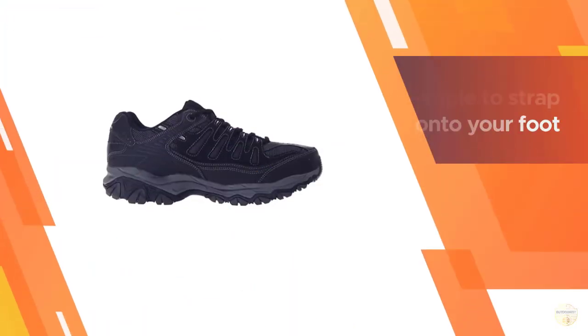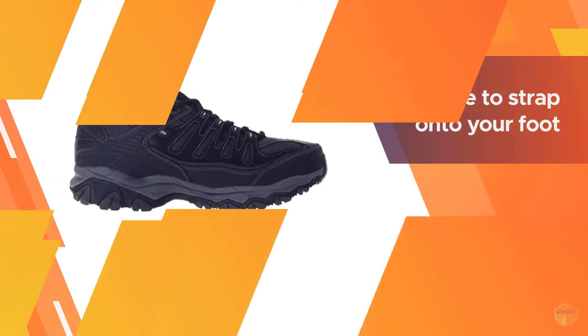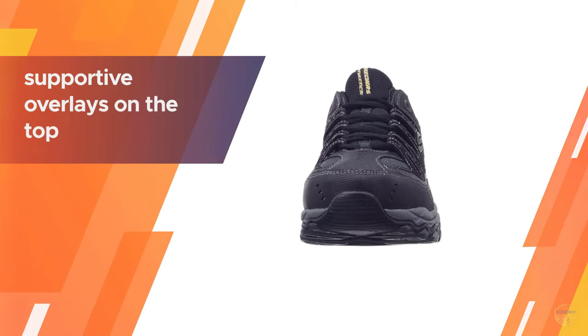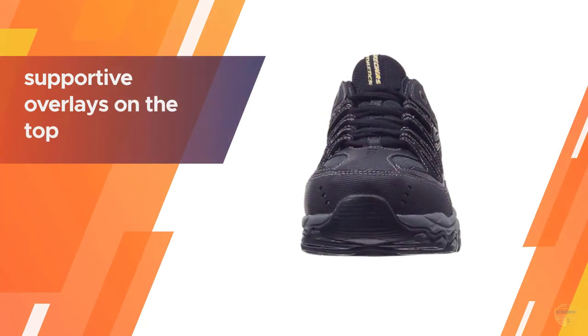You can tighten the shoe in the way that is most comfortable for you. There are supportive overlays on the top of the shoe that sit just above the comfortably padded tongue. The tongue itself is meshed as well, to ensure your foot gets airflow from all around.